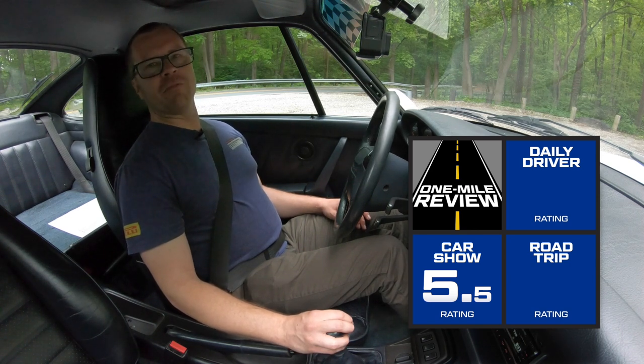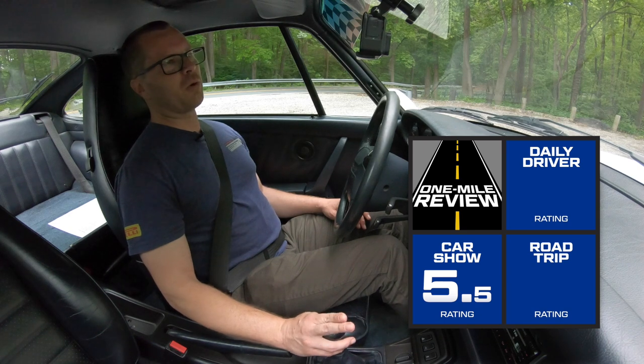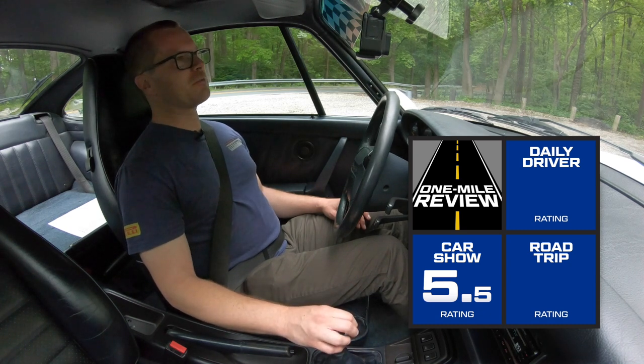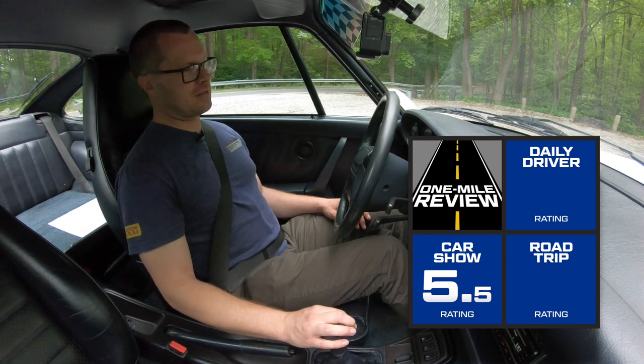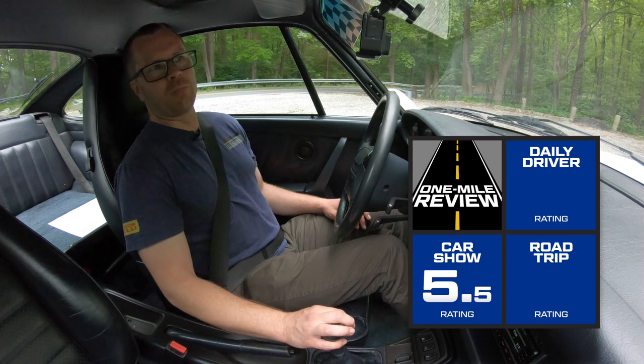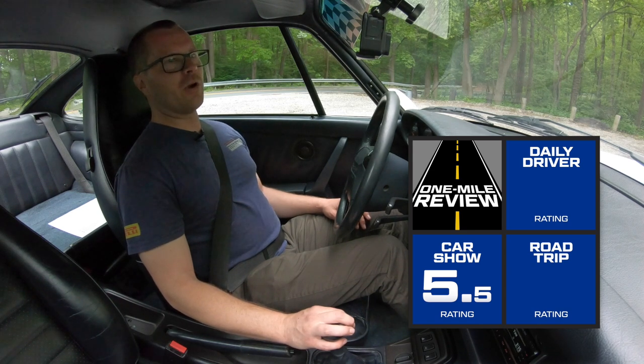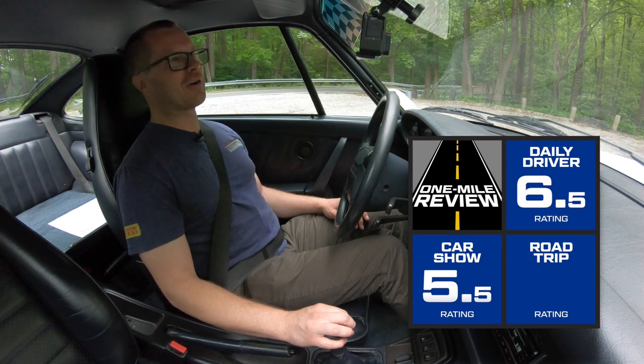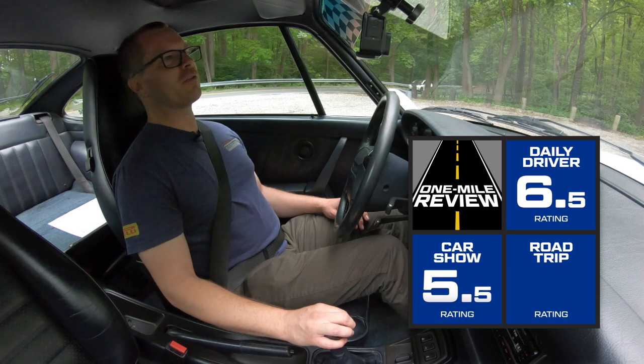For daily driver, with the values a car like this commands nowadays it would be tougher to justify. It is a very friendly car to drive, and most importantly the clutch pedal is very, very easy to work — I was surprised because some 964s I've been in weren't quite as easy to just get in and drive. The gas pedal is nice too. I don't think you'd have a lot of problems in stop-and-go traffic. It's comfortable and compliant, not stiff, and doesn't really feel lowered. You've got a frunk for storage too. I'll give it a six and a half.